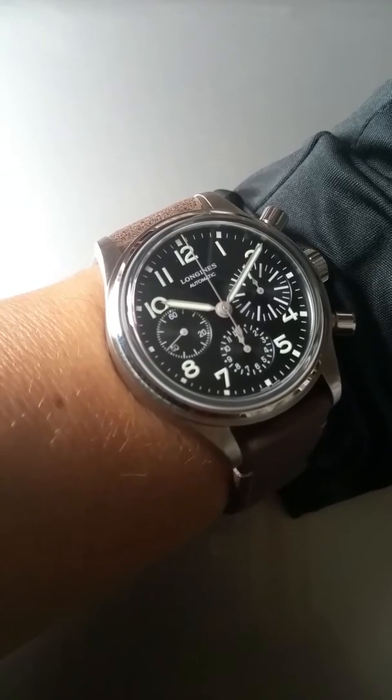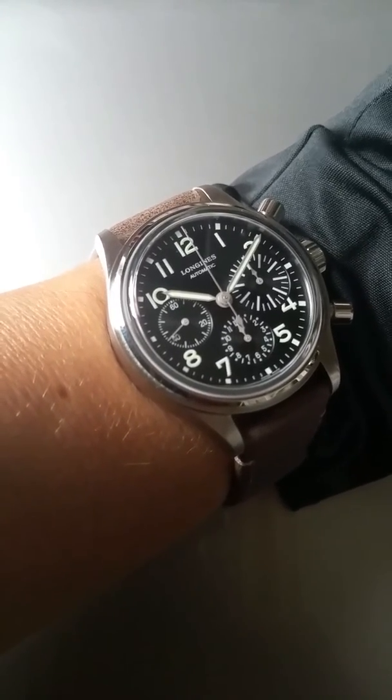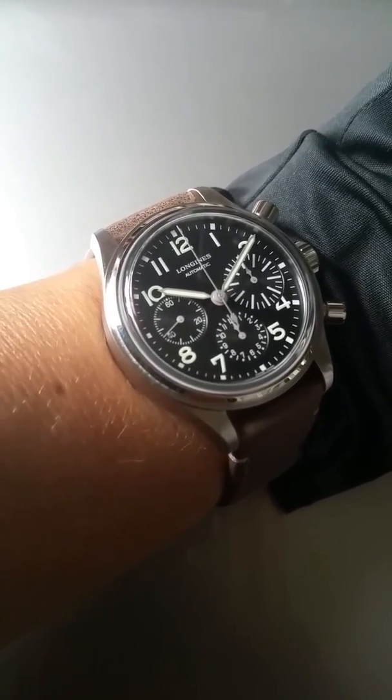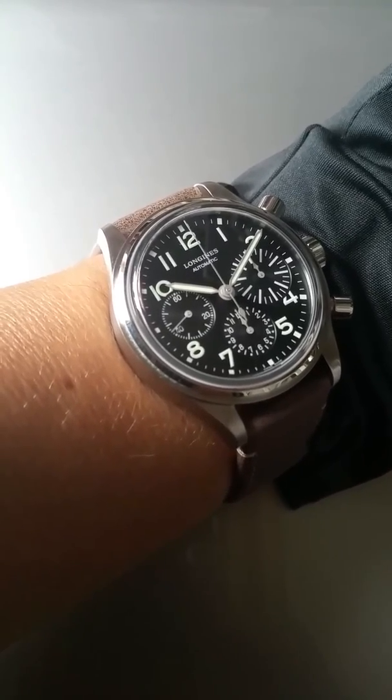Let me close this with a wrist shot so you can see how it fits on a wrist. I'm close to a 200-pound guy. Great watch, great design. Somebody on my Instagram account wrote today that this watch is a big hit, and that's exactly what I believe.